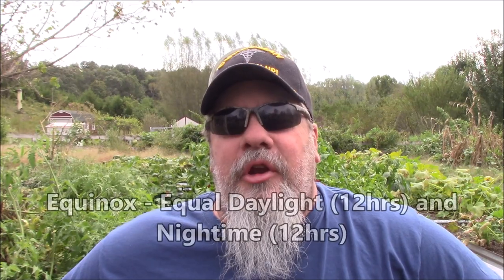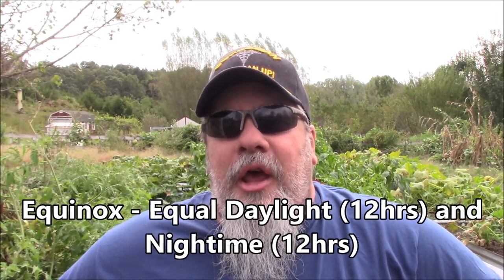Fall is upon us — we are in day two or three of fall, just after the equinox. The days are getting shorter and the nights are getting longer. This is when the plants start to sense that daylight is getting short. They're getting more dark than day, and they're going to start winding down, ripening their fruit, or perhaps even prematurely ripening or stunting their growth.